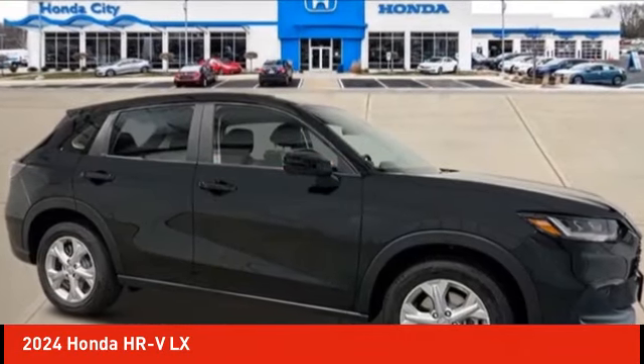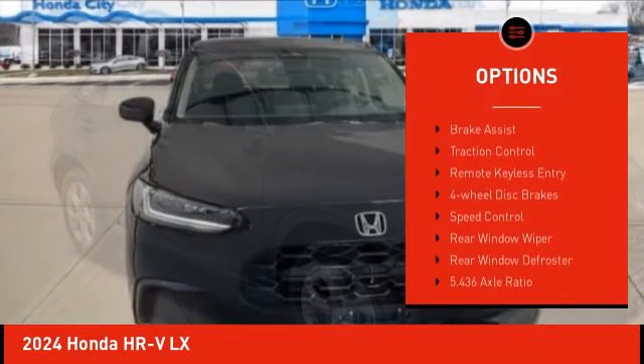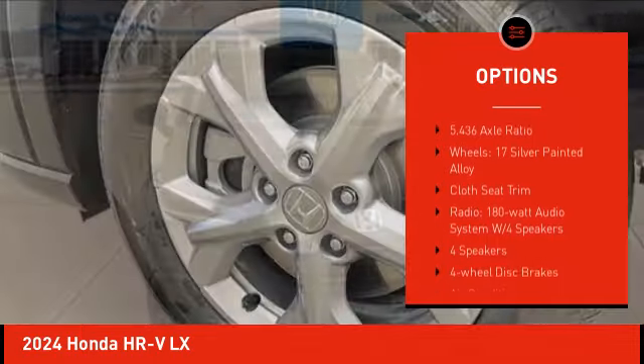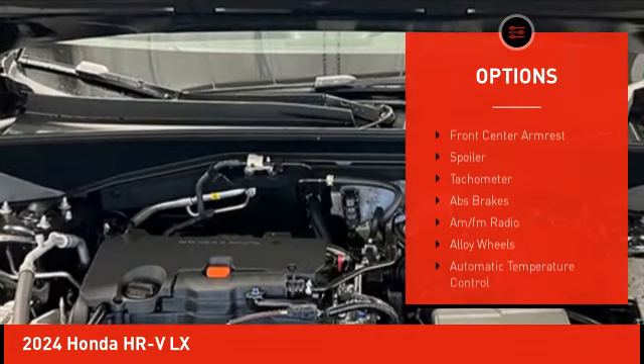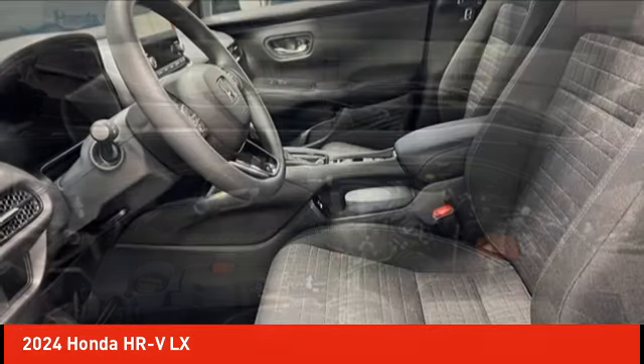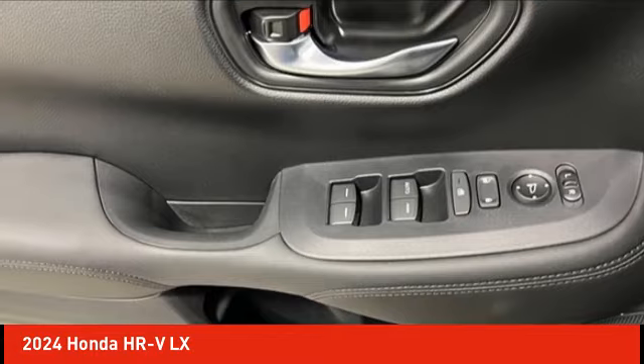Here are some of this vehicle's great options: electronic stability control, alloy wheels, rear spoiler, brake assist, traction control, remote keyless entry, four-wheel disc brakes, speed control, rear window wiper, and rear window defroster. Is love at first sight really possible?